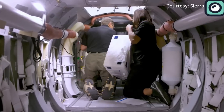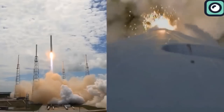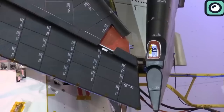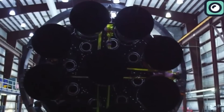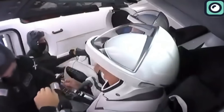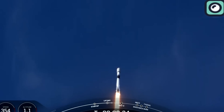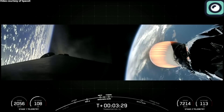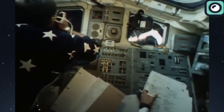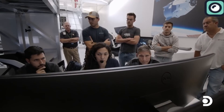Some people might think that the success of Sierra Space's Dream Chaser could challenge SpaceX's dominance with its Dragon and Falcon family of rockets. However, the two spacecraft serve somewhat different functions rather than directly competing with each other. SpaceX's Falcon rockets and Dragon are renowned for their reusability, which significantly reduces the cost of access to space. The Falcon rockets carry out a wide variety of missions, including launching satellites, resupplying the ISS, and sending crews into orbit. The Dragon spacecraft has proven successful for delivering supplies to the ISS and safely returning cargo to Earth.